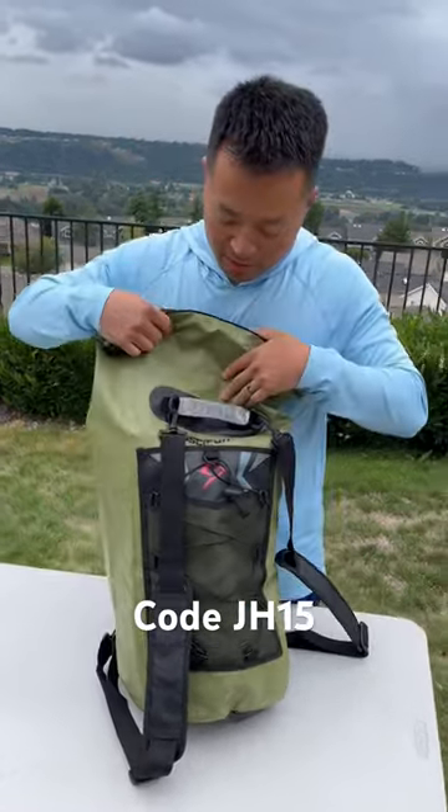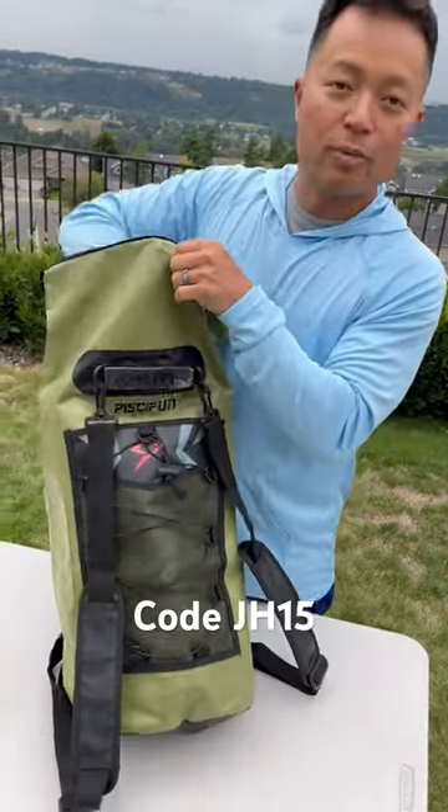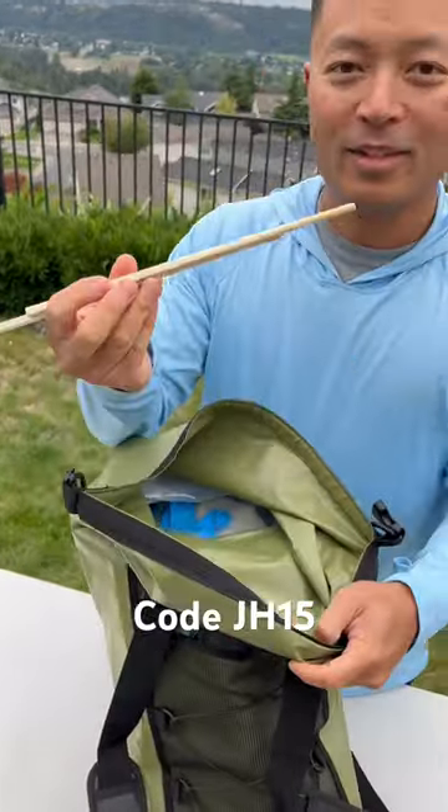Thanks to FishyFun — go check them out and use the code below. But this is what I take when I go fishing, so let's take a look. It holds a lot of stuff.